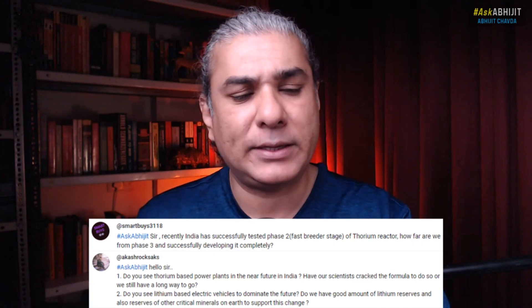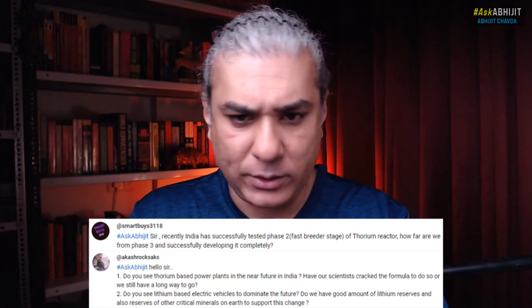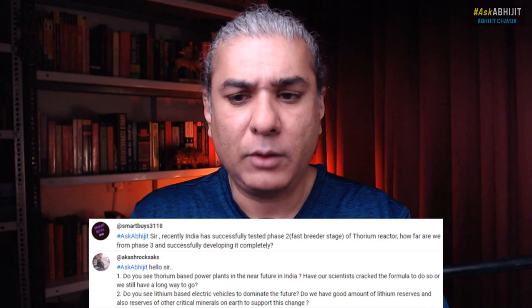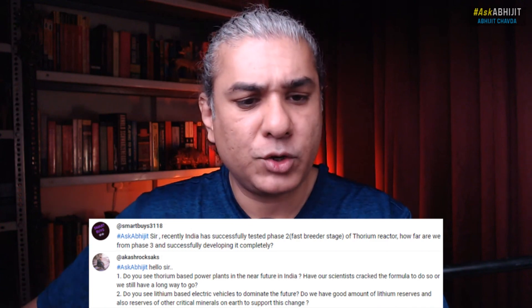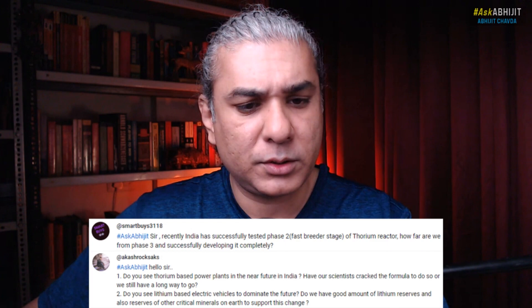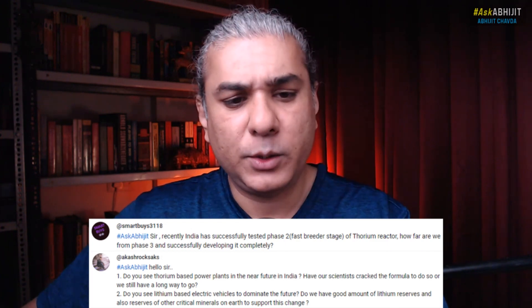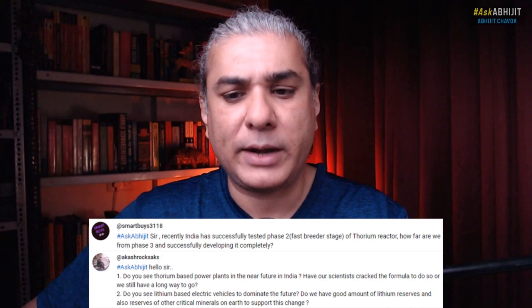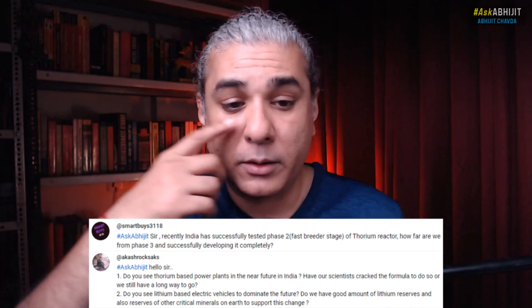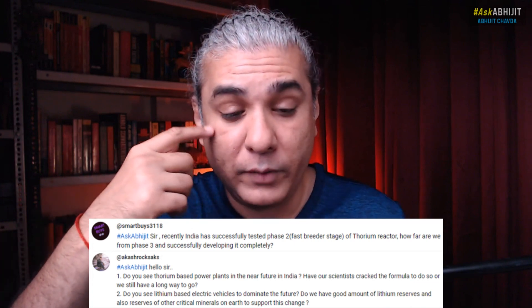Recently India has successfully tested phase 2, the fast breeder stage of the thorium reactor. How far are we from phase 3 in successfully developing it completely? Do you see thorium-based power plants in the near future in India? Have our scientists cracked the formula to do so, or do we still have a long way to go?